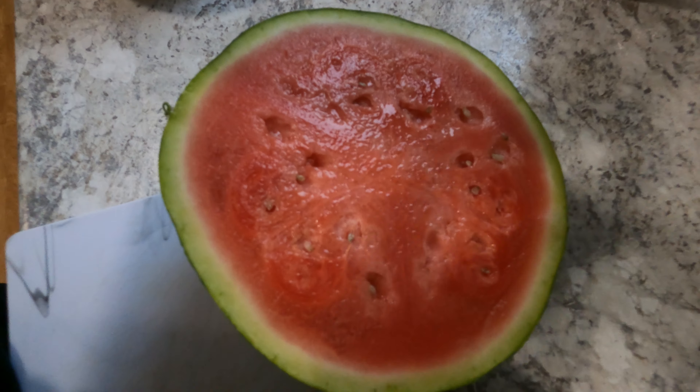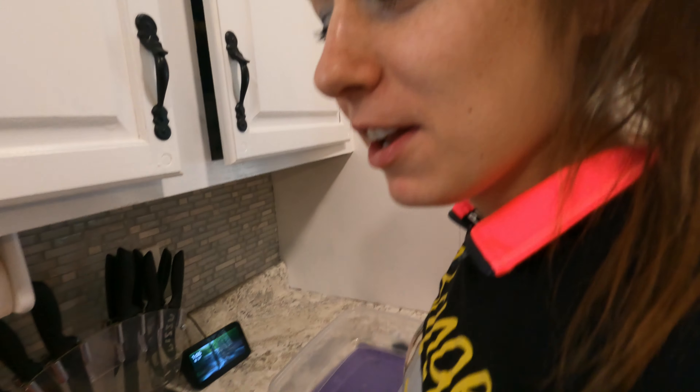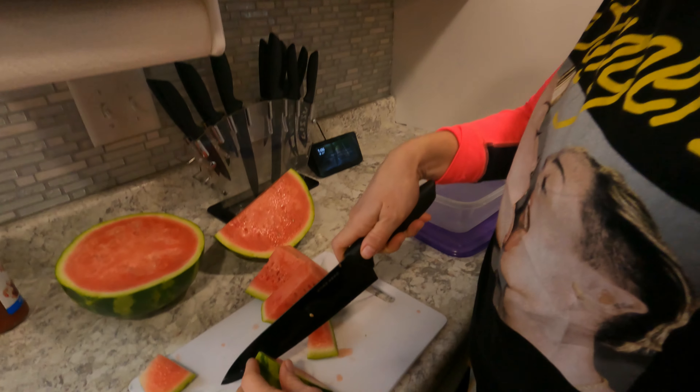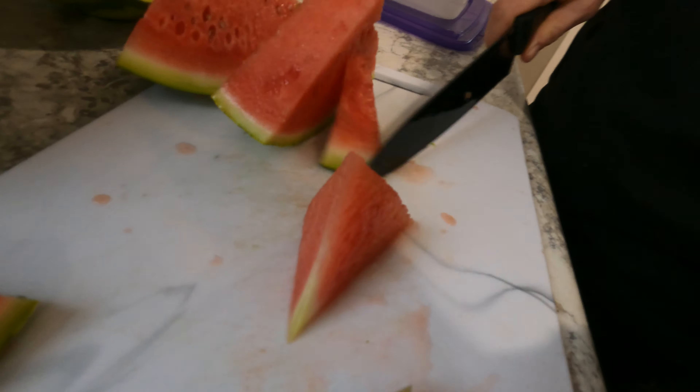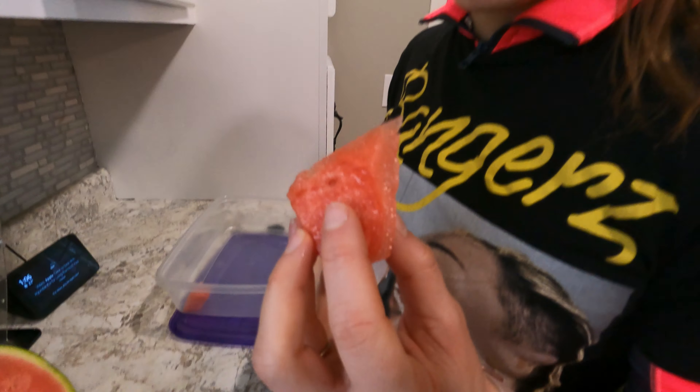Who doesn't love a delicious watermelon? Healthy game day snacks, people! That's actually pretty good for a watermelon in the wintertime. Do you want to try it? Let's see it. Bring it up to your mouth. It's nice and watery.